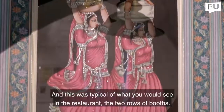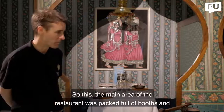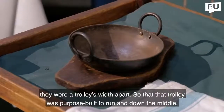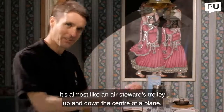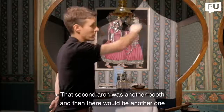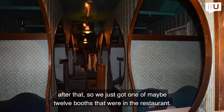This was typical of what you would see in the restaurant — two rows of booths, and the main area was packed full of them. They were almost a trolley's width apart, and the trolley was purpose-built just to run up and down the middle, almost like an air steward's trolley on a plane. So we've just got one of maybe twelve booths that were in the restaurant.